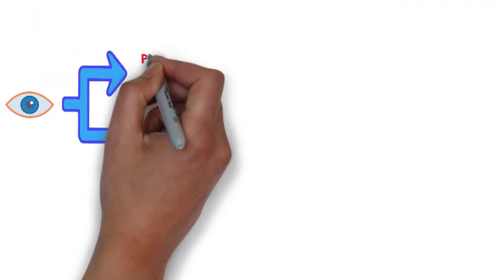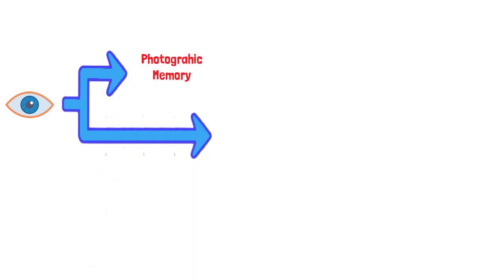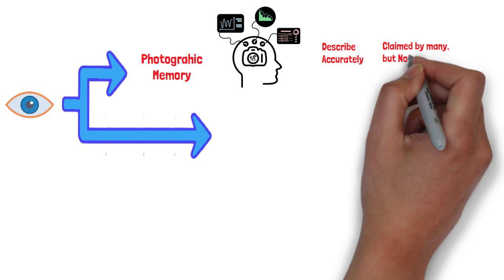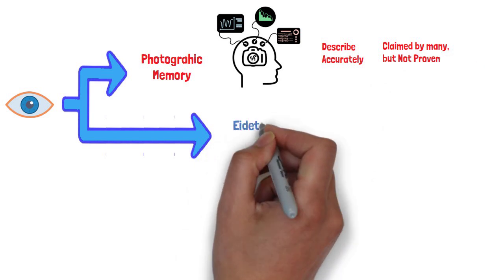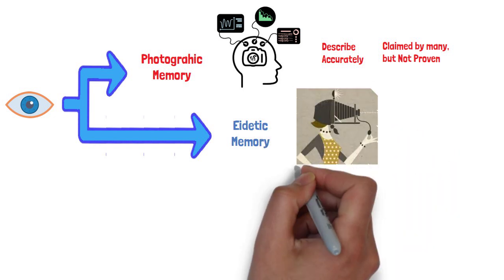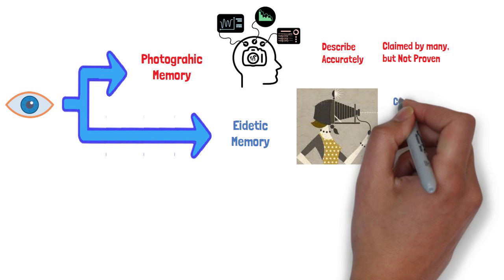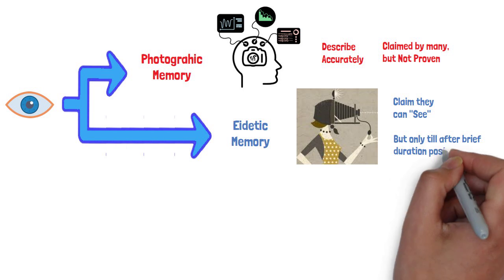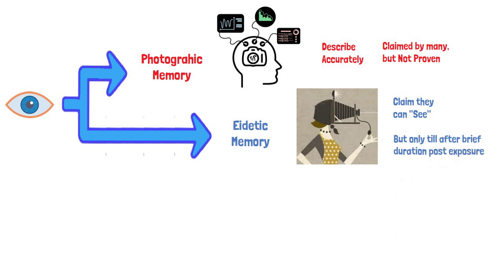There are two other types of iconic memories. Photographic memory is the ability to recall a past scene in detail with great accuracy, just like a photograph. Although many people claim that they have it, we still don't have proof that it actually exists. Eidetic memory is similar to photographic memory, but the two are not exactly the same. It is the ability to vividly recall an image you are exposed to, but only briefly. For example, someone may be able to continue to see a picture even a few minutes after the picture is removed.